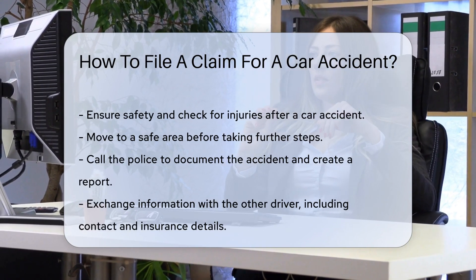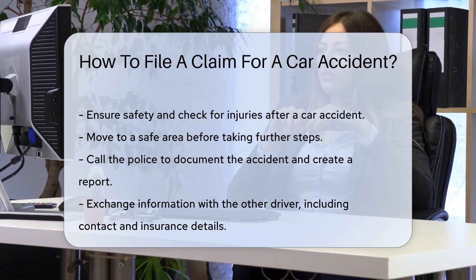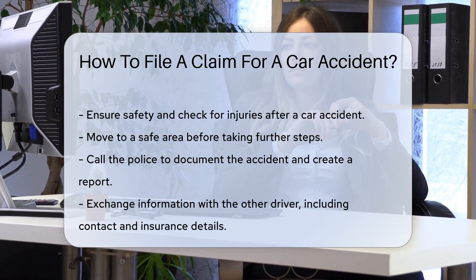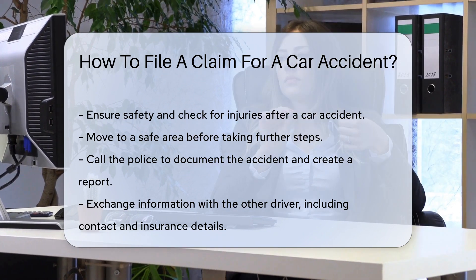First, safety is paramount. Check for injuries and move to a safe area before anything else. Next, call the police. They'll document the scene and create an essential report. This report often plays a critical role in the claims process.